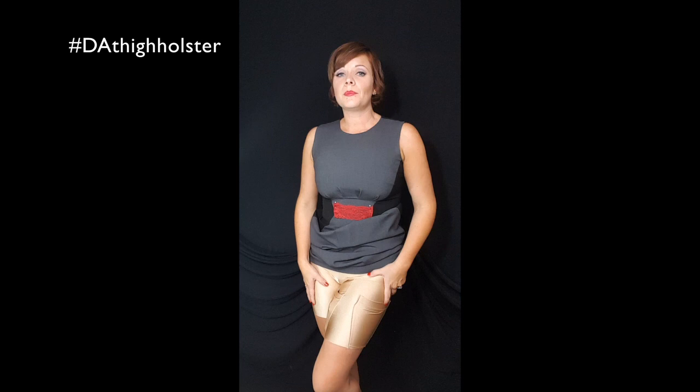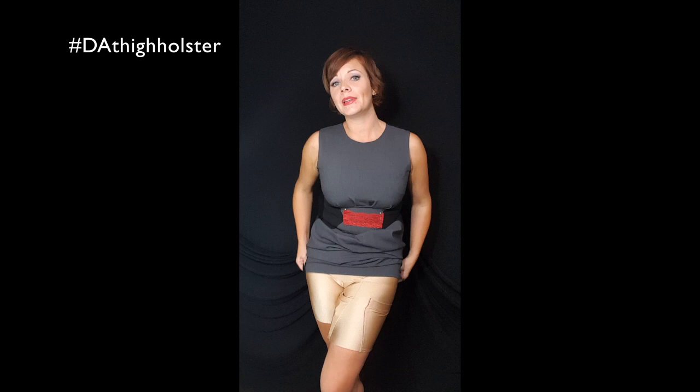The shorts are available in nude, white, and black. The leggings are available in black, brown, and cream. When I wear leggings in the wintertime, I like to be able to wear a little skirt or dress over them and wear them with my boots.